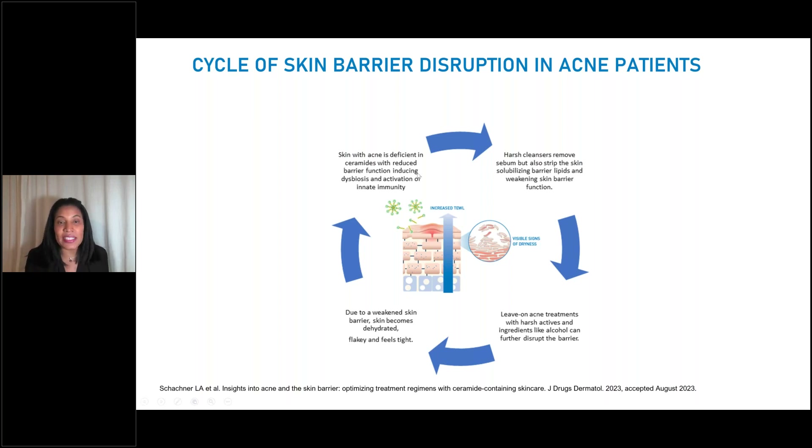Skin with acne at baseline is deficient in ceramides, with a reduced barrier function that can cause dysbiosis and activate innate immunity. Our patients also use harsh cleansers over the counter to remove sebum — many feel they can scrub their acne away — removing not only oil and makeup but the natural lipids in the skin. Then we as dermatologists add leave-on acne treatments with harsh actives like retinoids and benzoyl peroxide, which can be drying. Topical antibiotics are typically alcohol-based, which further disrupts the barrier, resulting in a weakened skin barrier — dehydrated, flaky, and tight.